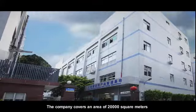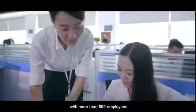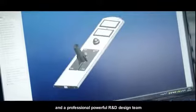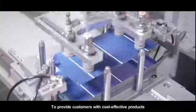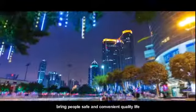The company covers an area of 20,000 square meters with more than 500 employees, over 40 senior engineers, and a professional powerful R&D design team to provide customers with cost-effective products and bring people safe and convenient quality life.